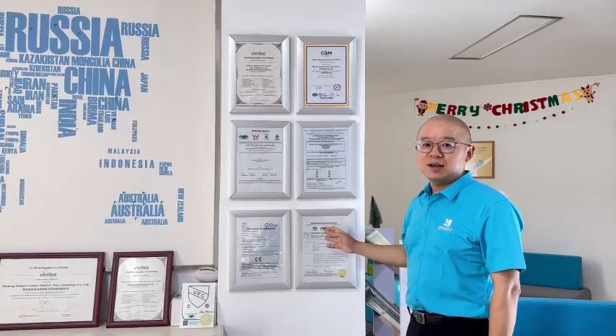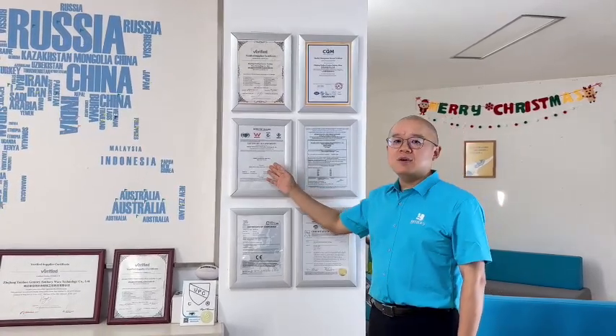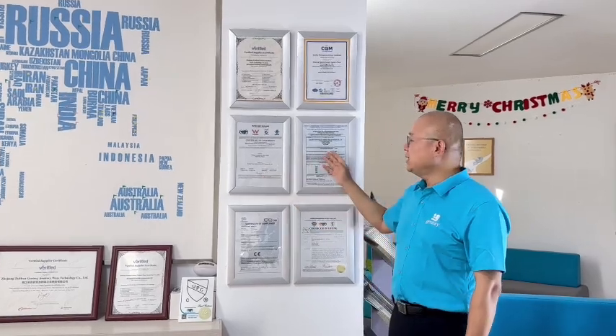We supply high-quality products with global certificates, such as UPC for the U.S. and Canada, Watermark for Australia and New Zealand, ACS for France, ISO certificate, and a lot of design certificates.